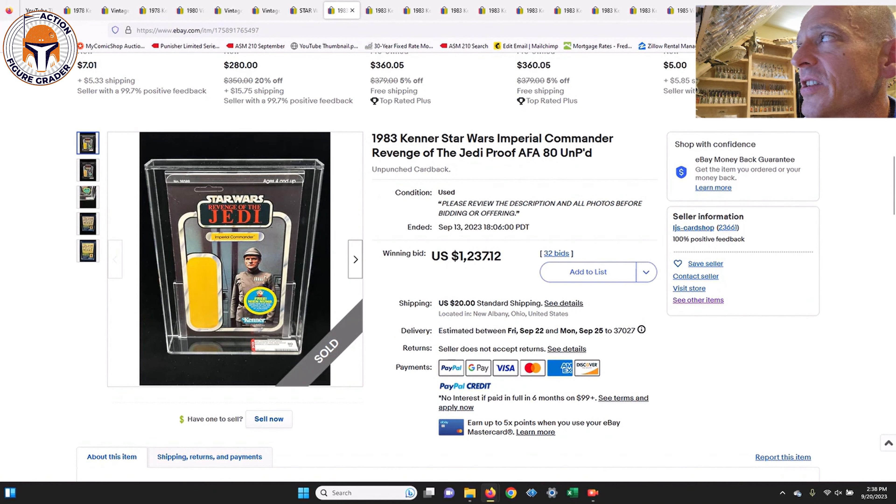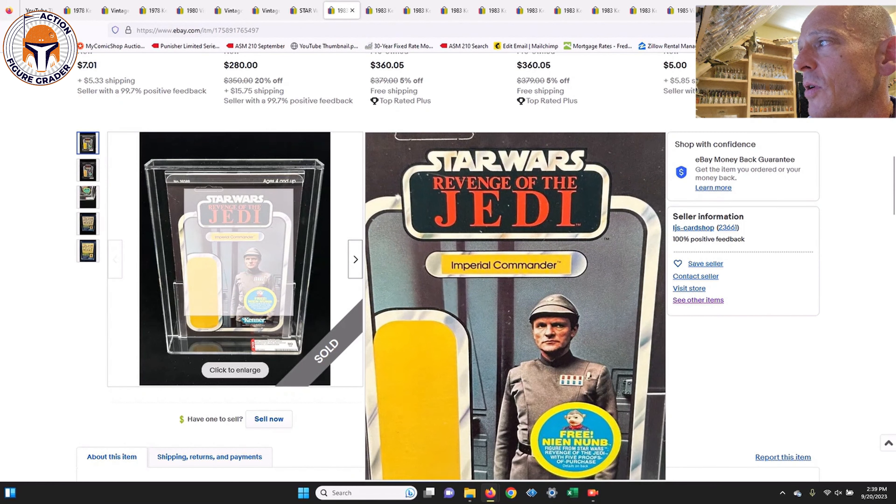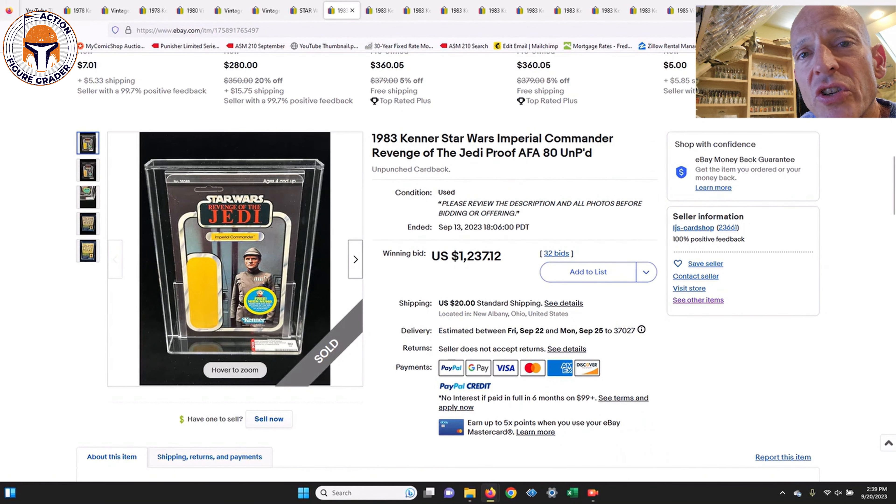Let's dig into those awesome Revenge of the Jedi proof cards. I've got nine of them from LJ's Card Shop at auction — full disclosure, I bought my Bossk Revenge of the Jedi proof card from this seller. As you probably know, the movie was originally titled Revenge of the Jedi, and when George Lucas changed it to Return of the Jedi, these card backs were no longer part of the retail line. Some did survive and are now graded. First up: the Imperial Commander, AFA 80, sold for $1,237.